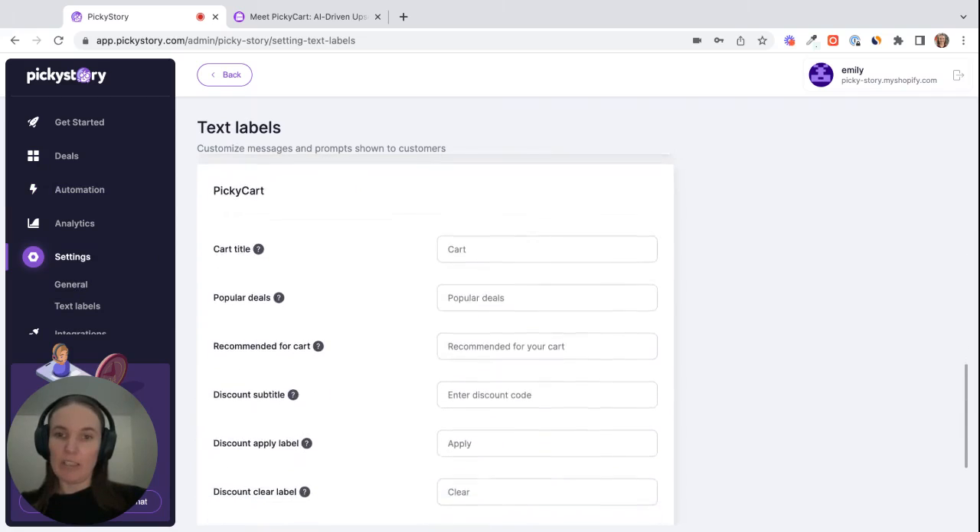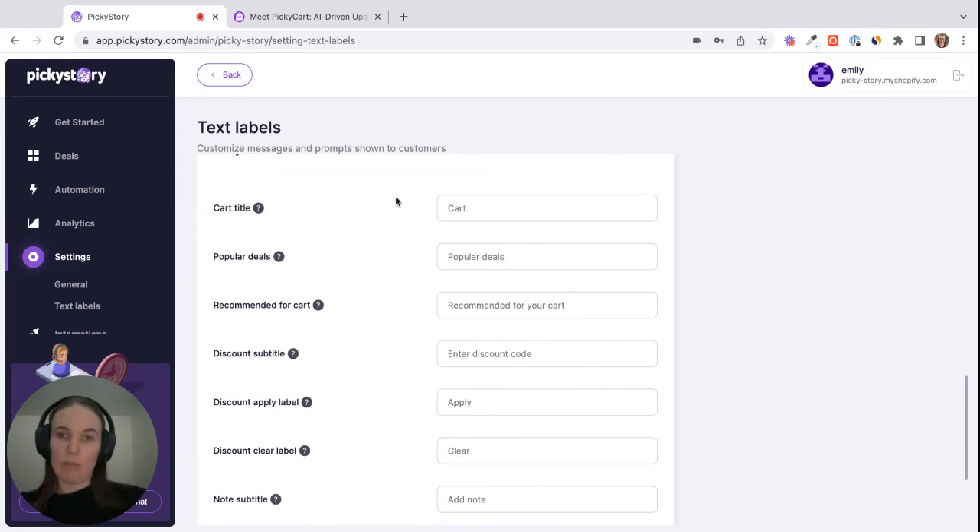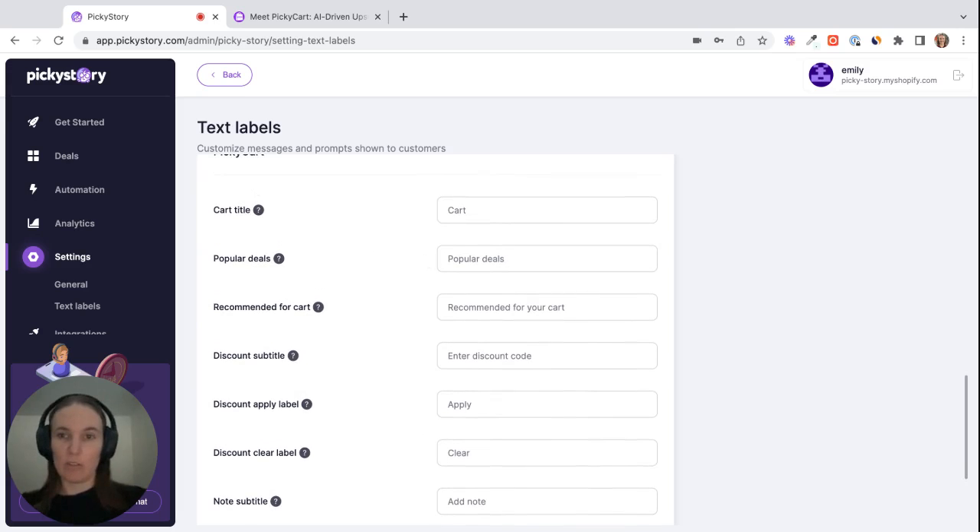Under the Picky Cart section, you'll see you can translate everything or just change the verbiage that's used if you prefer different words. That's pretty much all there is to it — it's really simple but a really effective way of increasing your AOV and store revenue. Have fun!